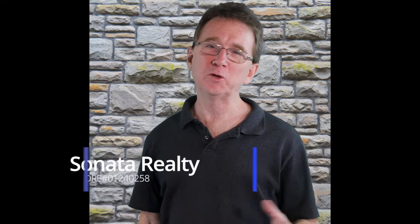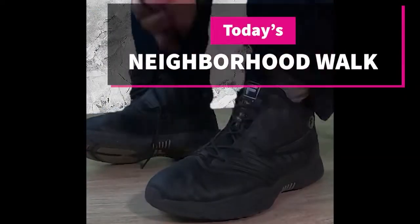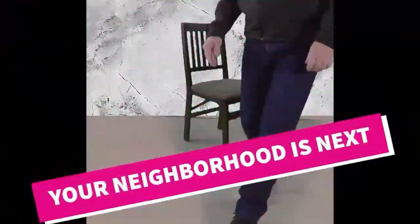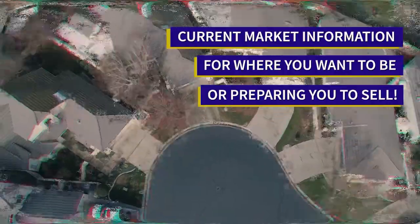Welcome to our neighborhood walk where we show you what's for sale by various realtors in local areas. Today we're in Central Tracy. I'm Bradley, your buyer's agent, and today we are in Tracy from Schulte Road to Valpico Road and between Tracy Boulevard and Corral Hollow Road.